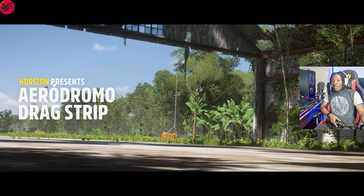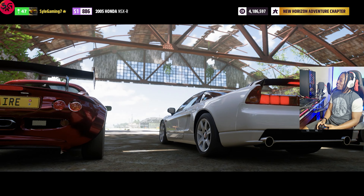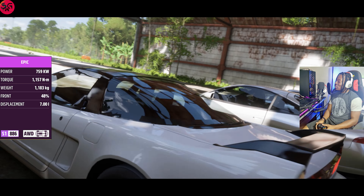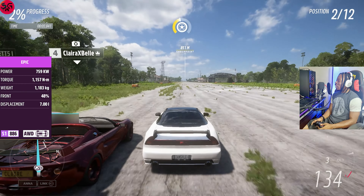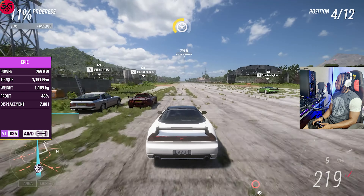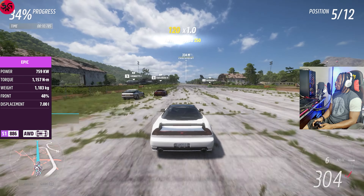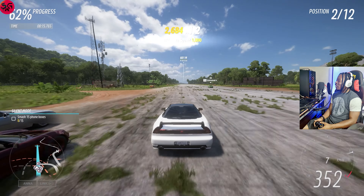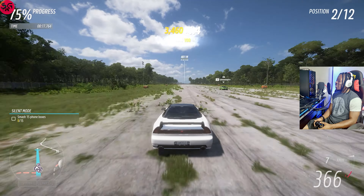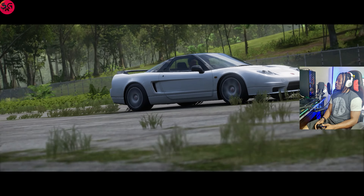Hello y'all, welcome to the channel. Today this car here, the Ford Supervan 3, is taking on the fastest JDM cars in a drag race — the ultimate drag race here at the aerodrome drag strip, a 1.6 kilometer drag. It is going to be a very interesting video. Let's see how the fastest JDM cars are going to stack up with this dragster. It's a beast, so let's get straight into it and see the times we are going to record on all of them.